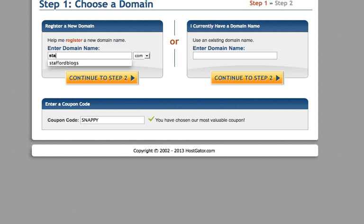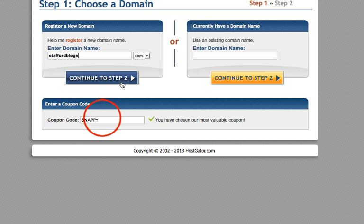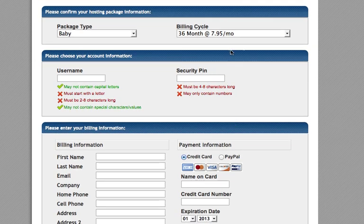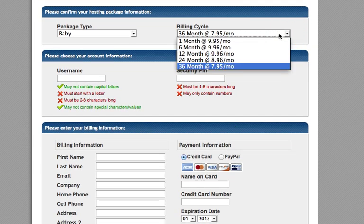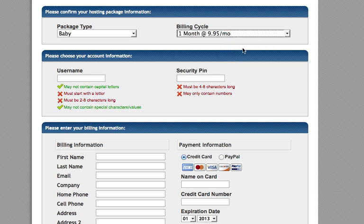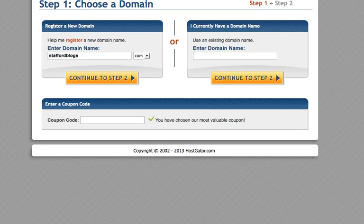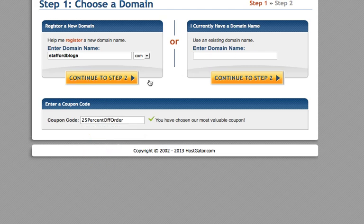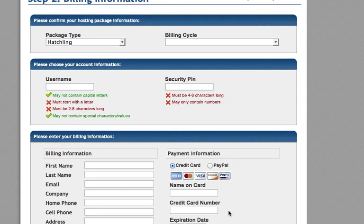Go back over to HostGator. I'm going to pick 'Stafford Blogs' as an example domain — let's see if that's available. You want to be sure to erase the default coupon code they have down here at the bottom. If you continue to step two without it, there's no coupon reflected. Go back and put in the coupon code and you'll see 25% off reflected on the next page.